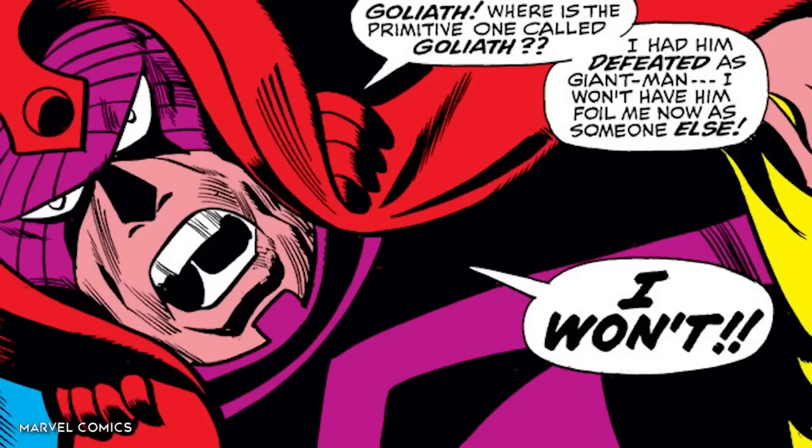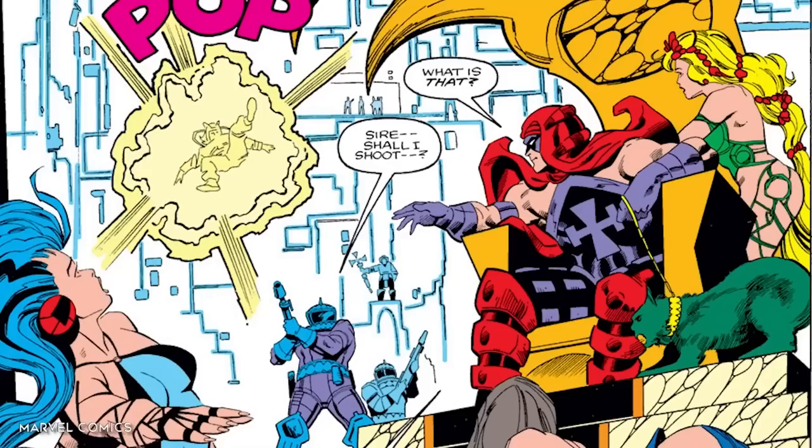Sadly for Nathaniel, the Scarlet Centurion debacle was a colossal failure, and he's since abandoned that whole thing entirely — except for a divergent version of the Centurion who instead went on to become a regular foe of the Squadron Supreme. Don't give up on your dreams, kids.